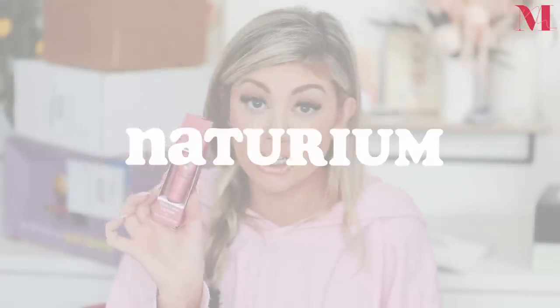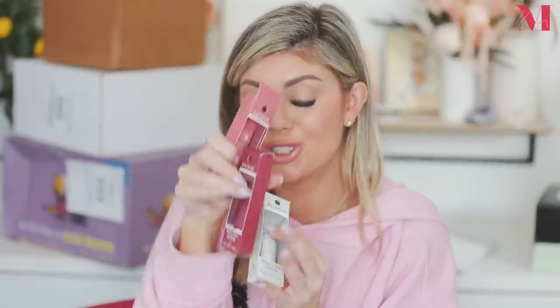I think the correct pronunciation is Naturium — and they sent over their viral lip balm. We have a clear one, Petal, and Jam. I'm super stoked about these — as you guys know, I love a good lip balm. Thank you Naturium, I love your products and cannot wait to try these out.